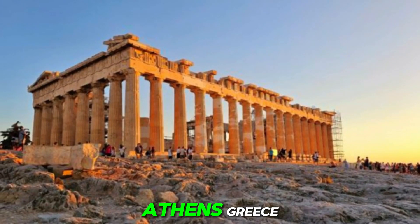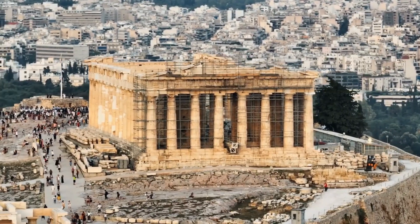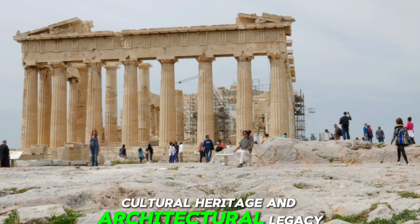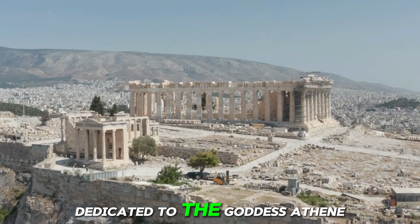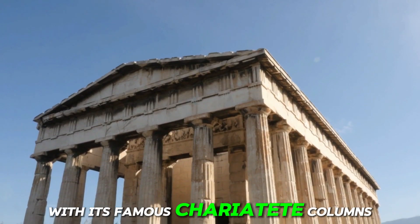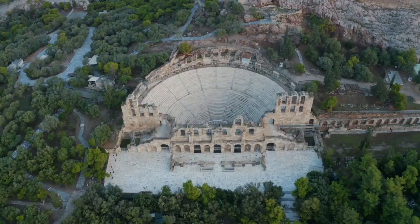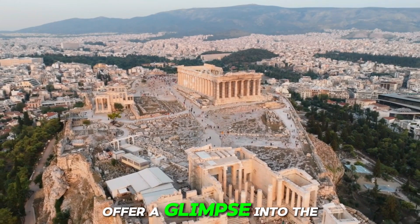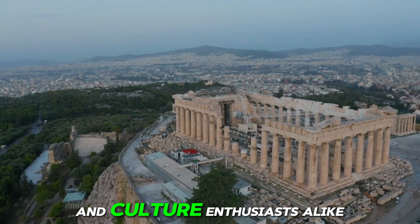Number 17: Acropolis of Athens, Greece. Perched high above the city, the Acropolis is a symbol of Greece's rich cultural heritage and architectural legacy. At its heart lies the majestic Parthenon, a masterpiece of classical Greek architecture dedicated to the goddess Athena. The Acropolis also boasts other iconic structures like the Erechtheion, with its famous Caryatid columns, and the Temple of Athena Nike. Visitors are transported back in time as they wander through the ancient ruins, marveling at the ingenuity of the ancient Greeks. The panoramic views of Athens from the Acropolis offer a glimpse into the city's storied past and vibrant present.